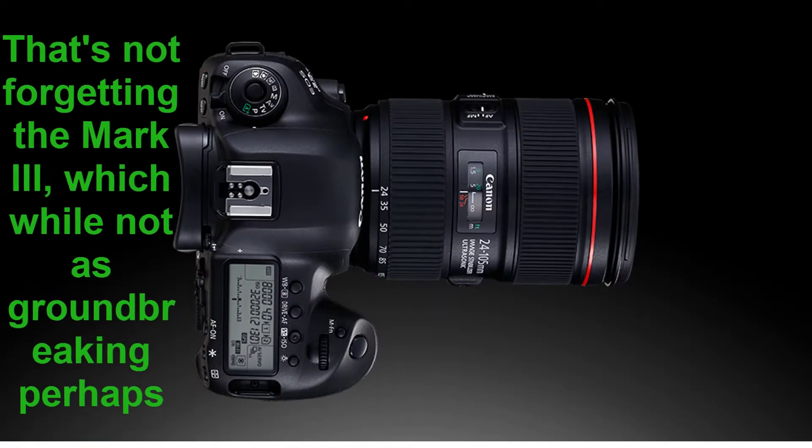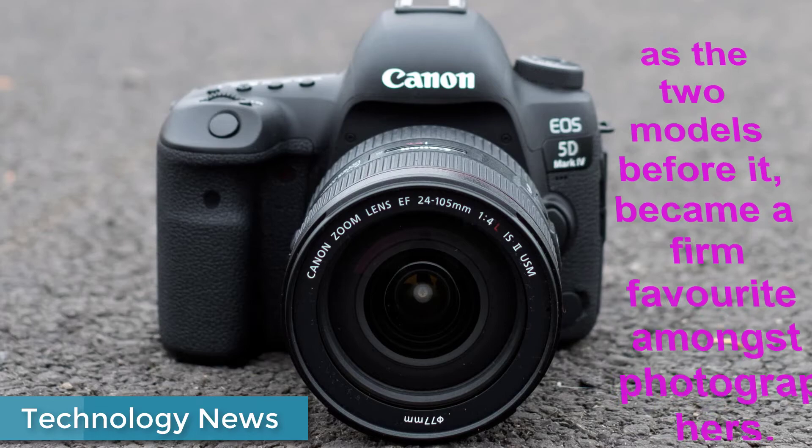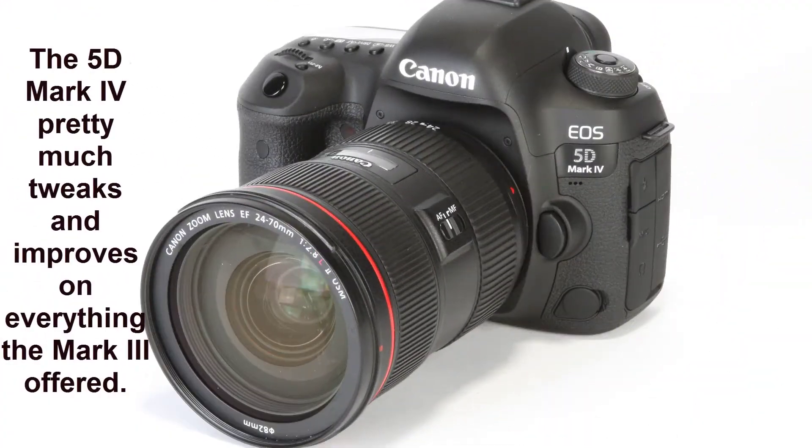That's not forgetting the Mark III, which, while not as groundbreaking perhaps as the two models before it, became a firm favorite amongst photographers. The 5D Mark IV pretty much tweaks and improves on everything the Mark III offered.